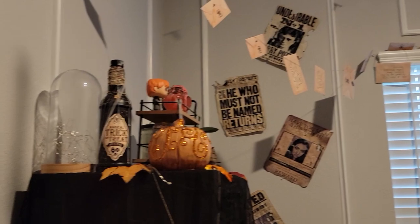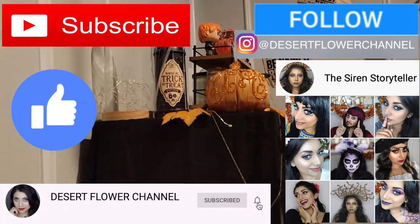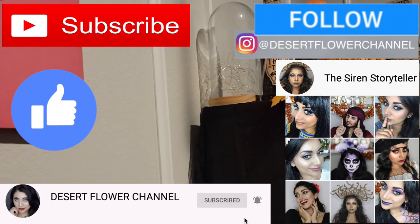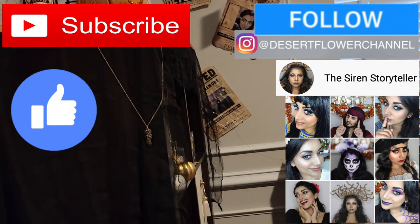Before we begin, let me remind you that subscribing is 100% free, so please click that subscribe button. And while you're at it, go ahead and click that notification bell so that you're notified every time I post. I post every single week, sometimes multiple times a week, so trust me, you don't want to miss out.